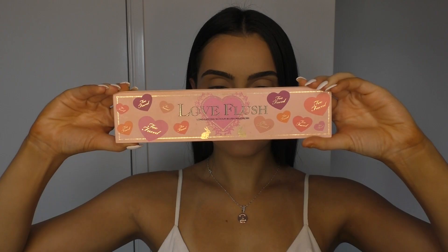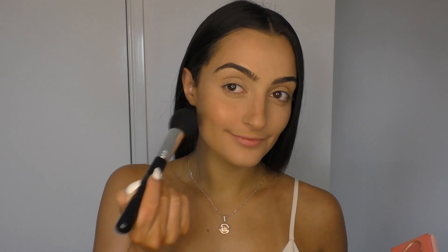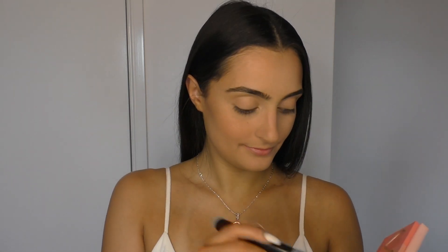For blush I'm going to be taking this peach shade from the Too Faced Love Flush palette and adding it to my cheeks. I've really been enjoying blush lately because I feel like it gives the skin a really youthful and healthy look.